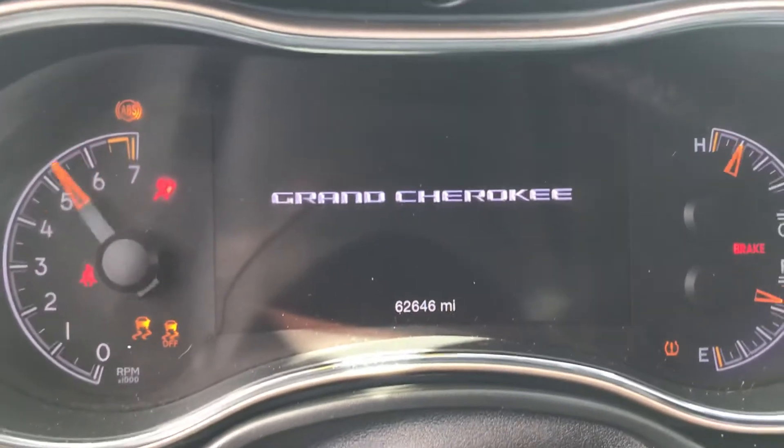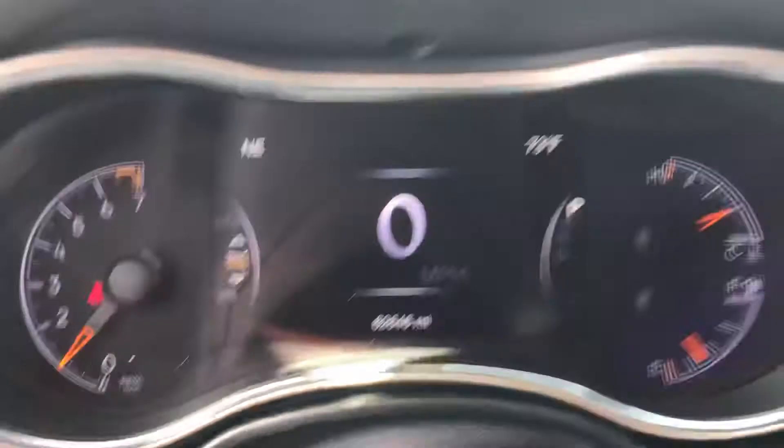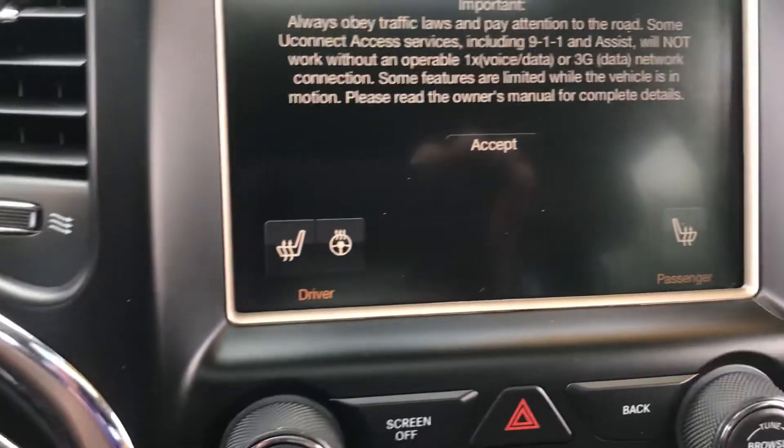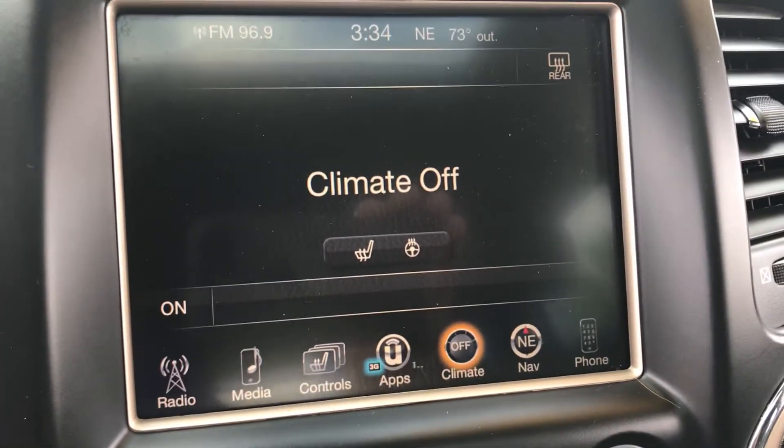It is a Jeep Grand Cherokee. There's your mileage: 62,646. And there's your heated seats and a heated steering wheel even on this one, guys.